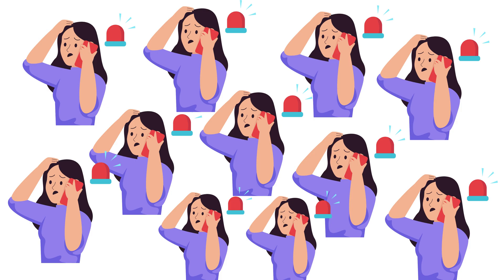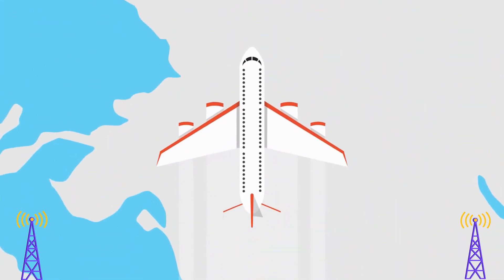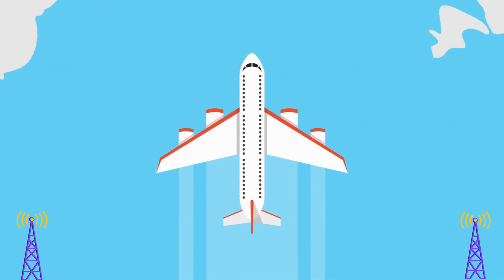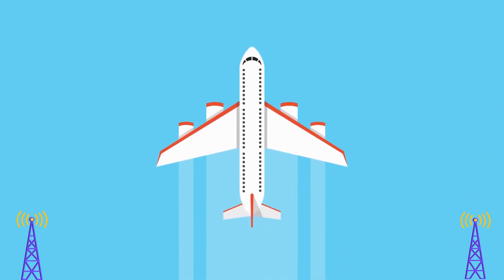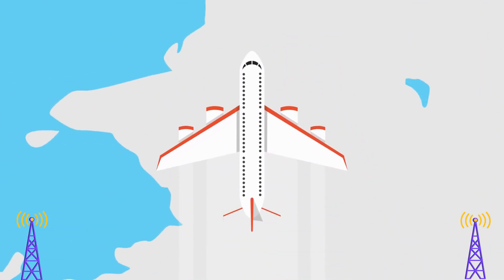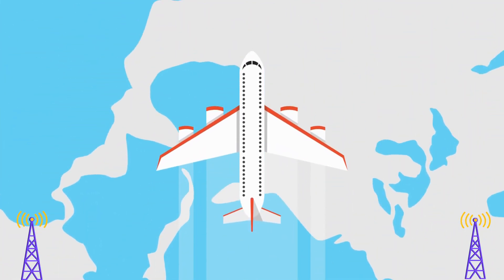This is especially true during regional emergencies when everyone is trying to use their phones. However, there are other sources of interference that can be more effectively prevented, such as phones looking for signals from thousands of meters in the sky. Phones on planes are very far from cell towers, so they work extra hard to send the strongest signals they can. Given that airplanes travel very fast, phones may find themselves closer to a cell tower than expected.